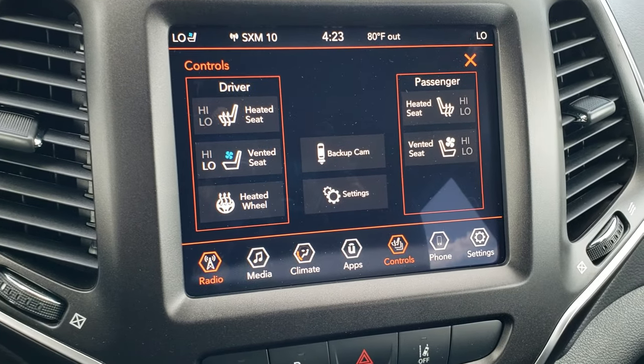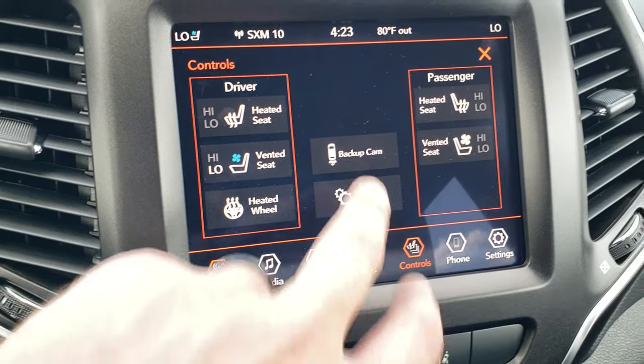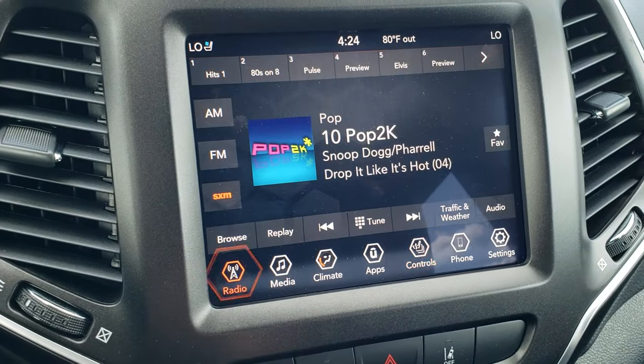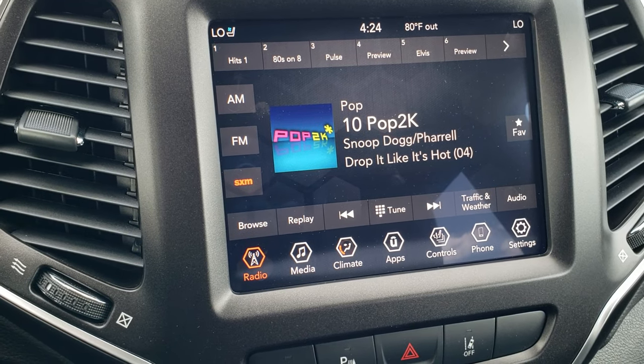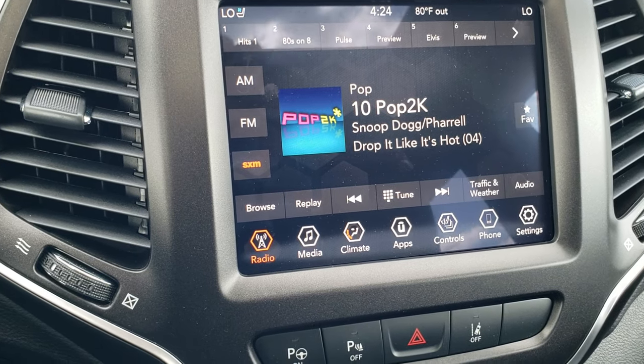The 8.4 inch touch screen radio. This one has heated and cooled seats and a heated steering wheel. You can check out your backup camera here. This is the 8.4 4C, so it has Android Auto and Apple CarPlay capabilities, as well as AM, FM, and Sirius XM.